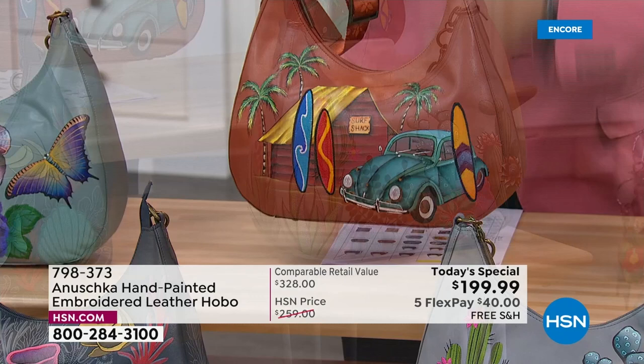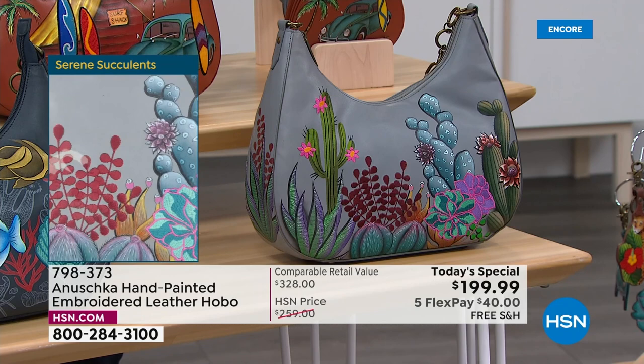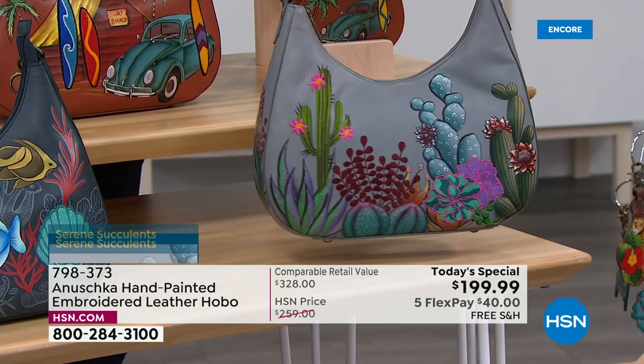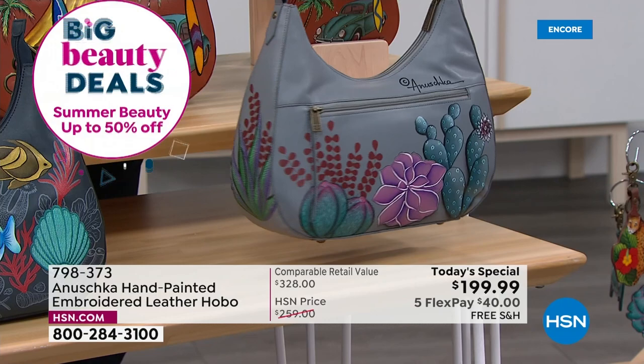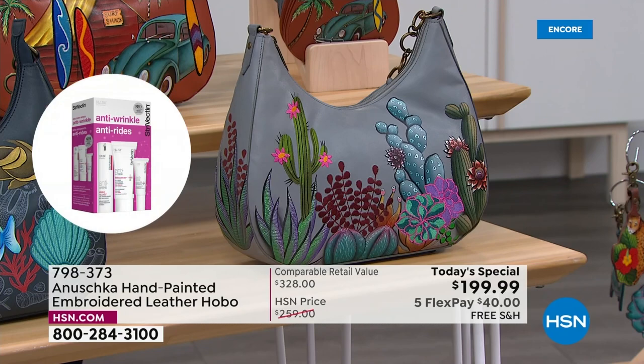When you see art like this, it literally takes you from where you're sitting to a whole different place. That's beautiful Serene Succulent — isn't that gorgeous? I love this on a gray leather with those pops of pinks and purples. The details are just absolutely incredible. When somebody's sitting and painting this, the passion, the heart, the soul they put into every bag — you feel that energy when you wear it. When you're carrying a bag like this, you automatically start your day with a big smile on your face.